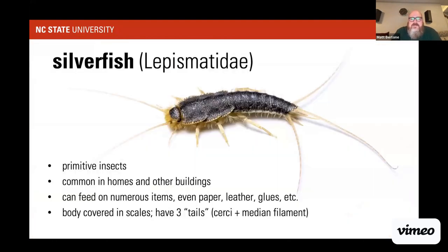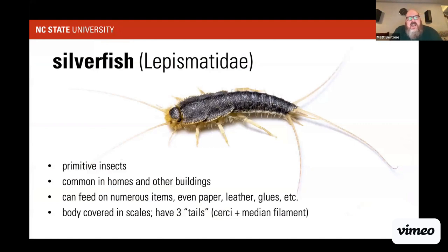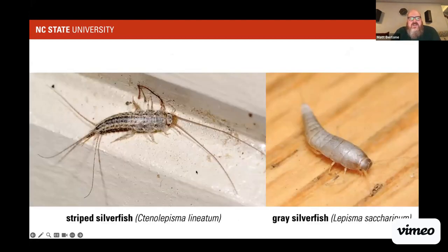Silverfish are fairly primitive insects with scaly bodies and three long filaments at the tip of their abdomen, very common in homes and buildings. They can feed on paper, leather, glue, and similarly nutrient-poor resources. The body is covered in scales — you can see why they're called silverfish — and they come in different species including the striped silverfish and gray silverfish. They grow throughout their lives and there are even fire brats found in boiler rooms that survive high temperatures.